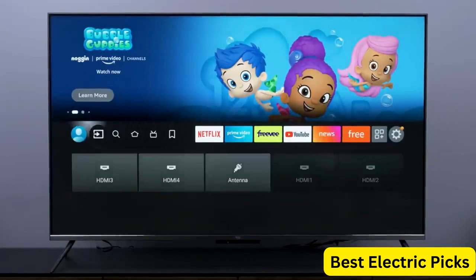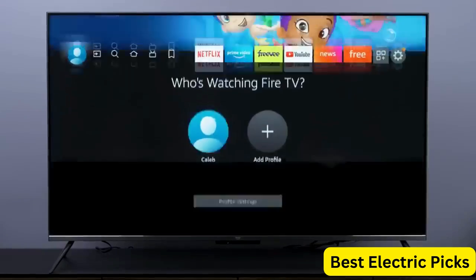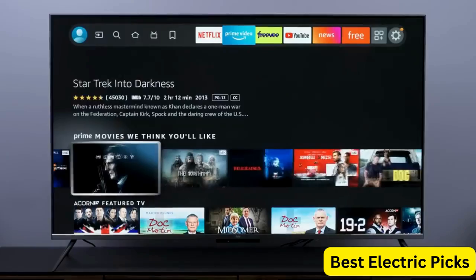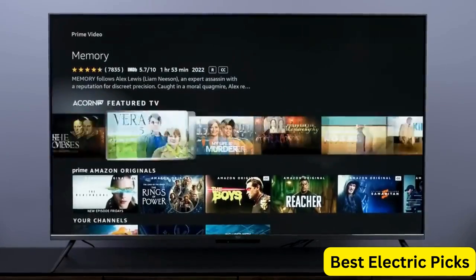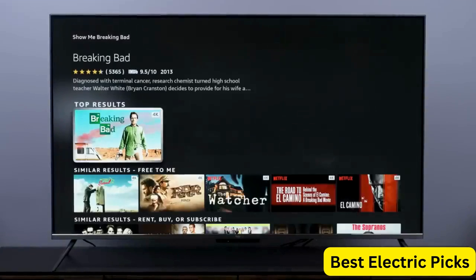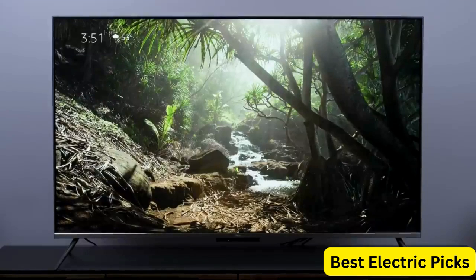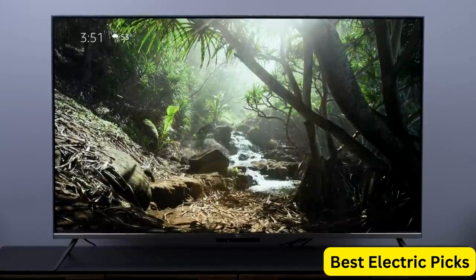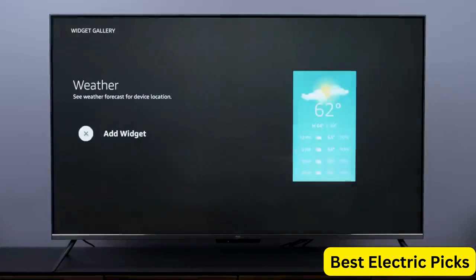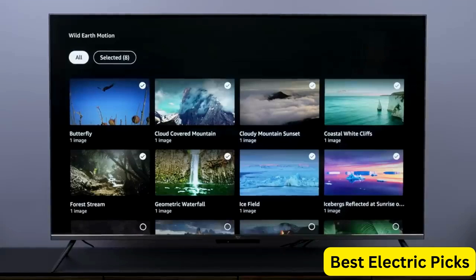The TV comes with Amazon's Fire TV interface built-in, providing access to thousands of movies, TV shows, and apps. You can also use Alexa to search for your favorite content or control your smart home devices. The TV features a sleek design with thin bezels, making it a stylish addition to any room. With its large 75-inch screen size, you can enjoy a cinematic experience from the comfort of your own home.